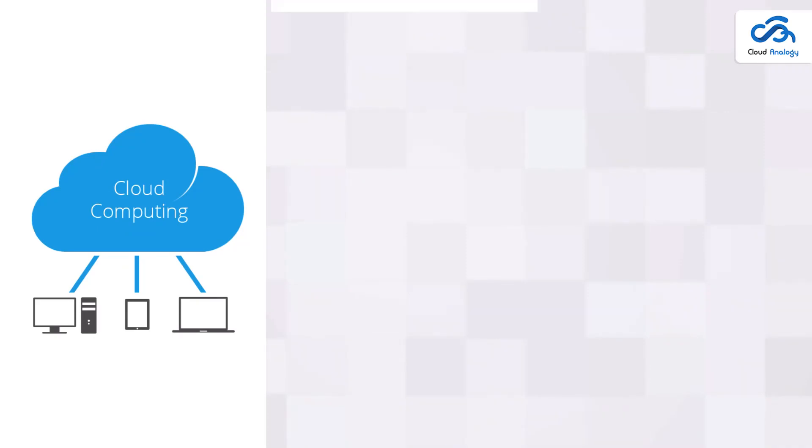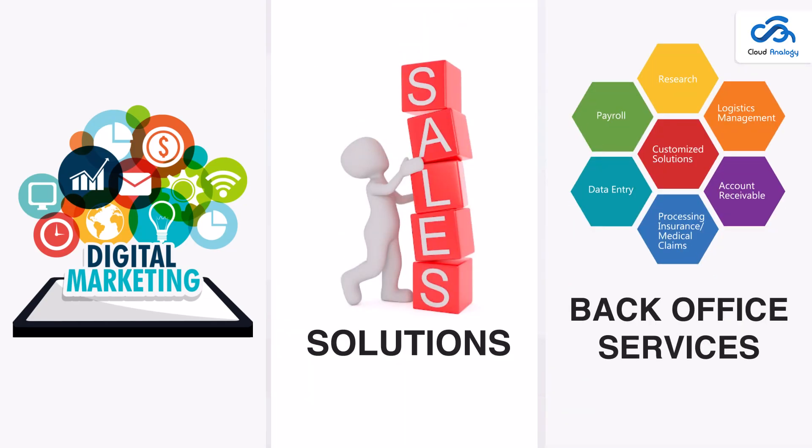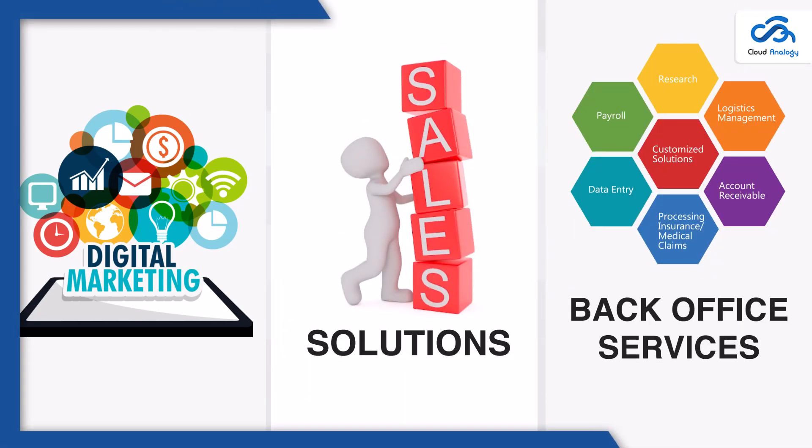Zoho Corporation is a worldwide software company specialized in cloud computing, web-based business solutions, and software development. Marketing, sales, and other back office functions are among the products and applications it offers.